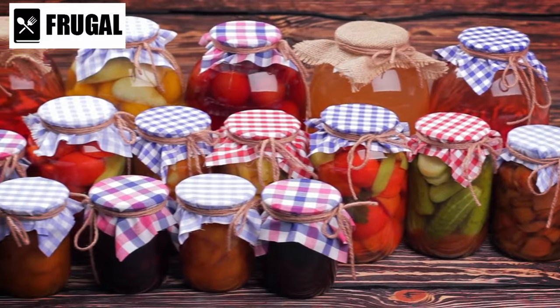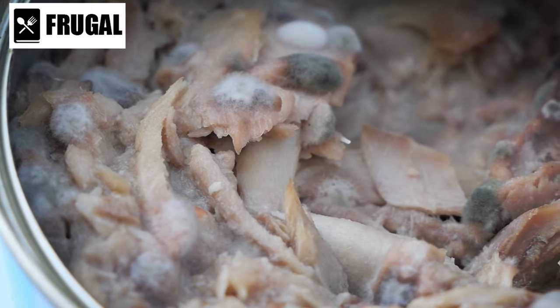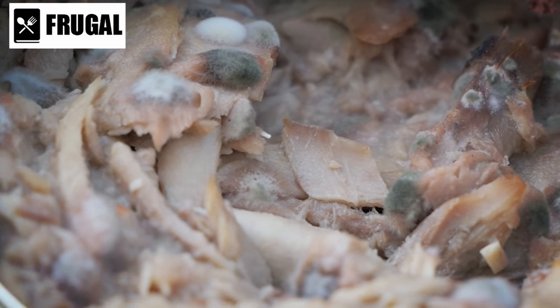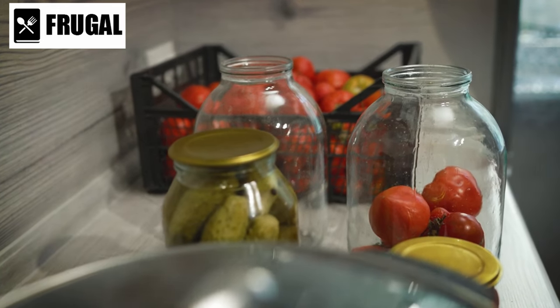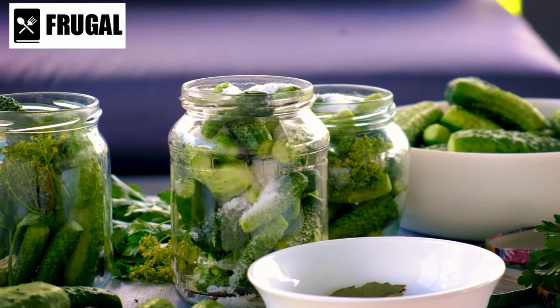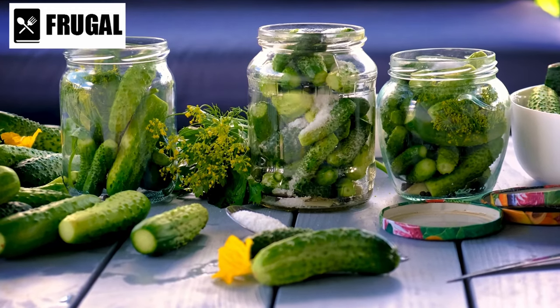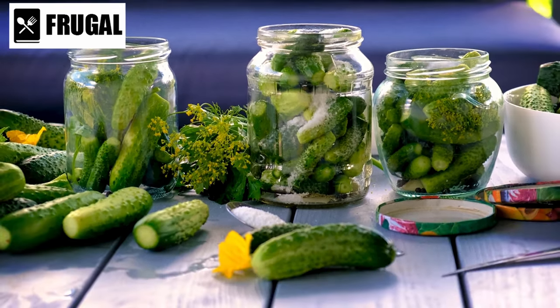Moreover, stay informed about food safety guidelines and best practices for long-term food storage. Familiarize yourself with proper canning and preservation techniques, as well as recommended storage conditions for different types of food. Stay updated on any recalls or advisories related to food products in your stockpile. Regular maintenance of your food stockpile is an ongoing responsibility — by staying proactive and vigilant, you can ensure it remains a reliable source of sustenance during emergencies. Preparedness is key to weathering any crisis.